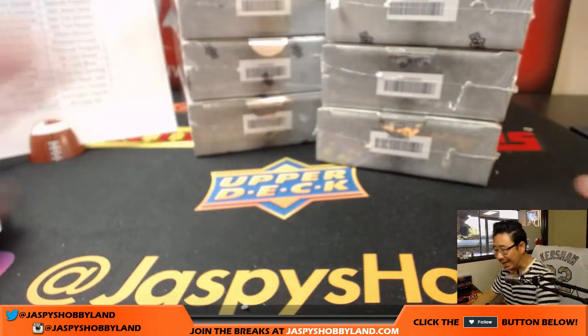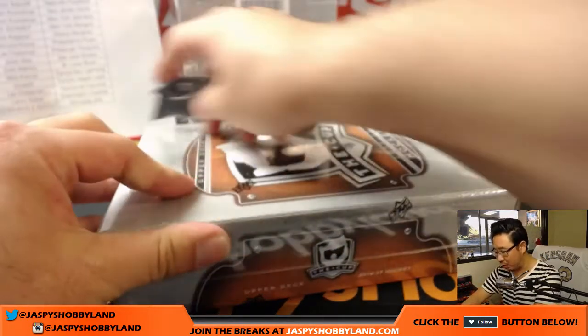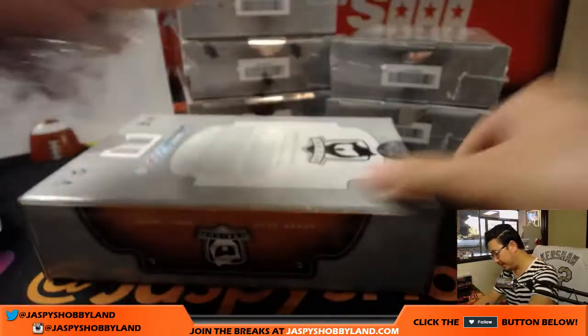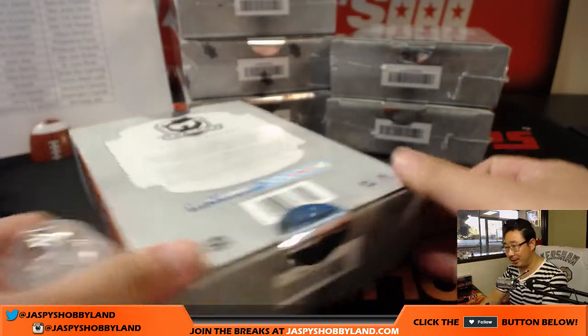My little disclaimer: my modern day hockey knowledge is not super strong, and my hockey knowledge is not really as strong as some of the other sports. So bear with me on some mispronunciations. But I'm sure people in the room will help me and let me know what the big hits are and are not.